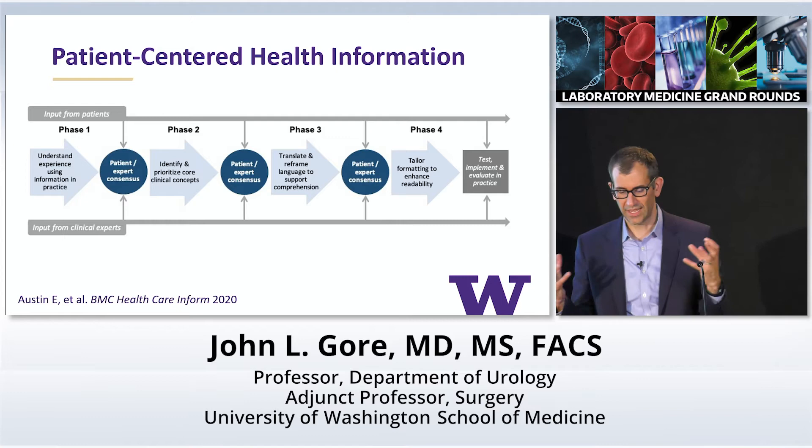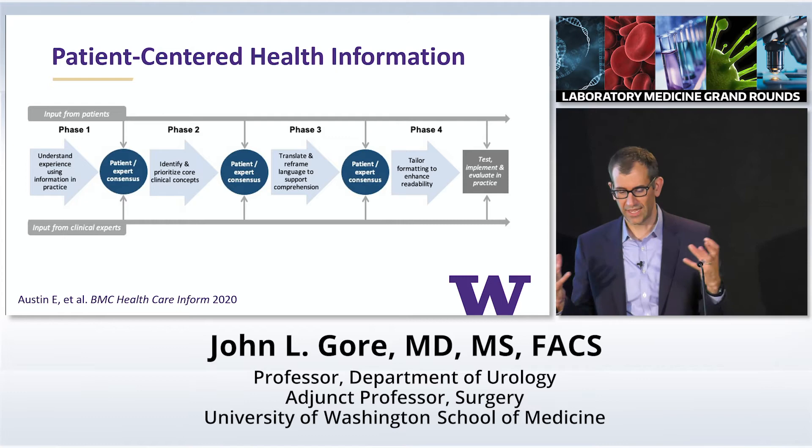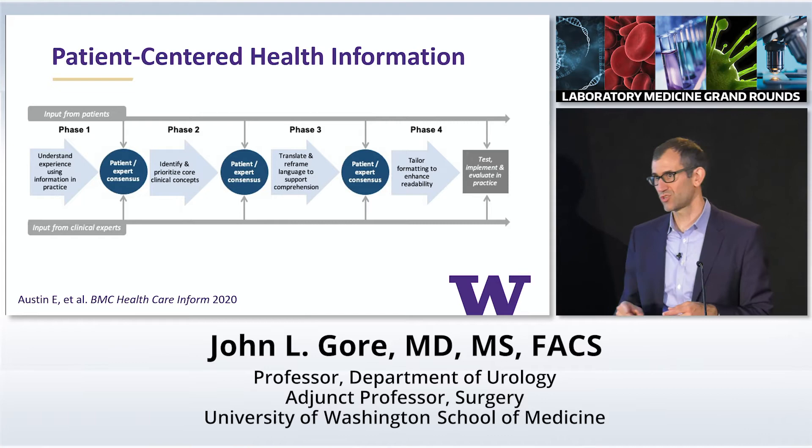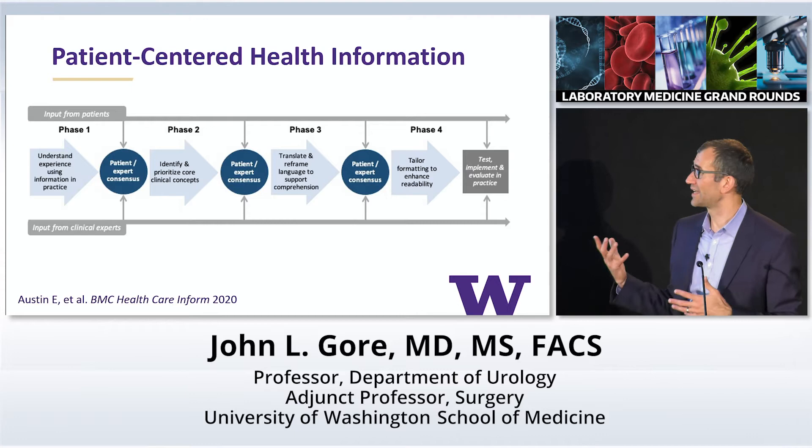We started with this workflow that seemed to make sense to us. In doing this work for the last five or six years, we've come up with different phases where we integrate input from our patient experts and our clinician and pathology experts to finally arrive at something we can test and evaluate in clinical practice.